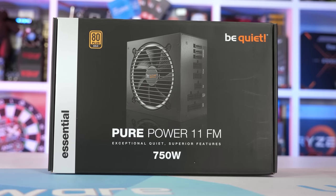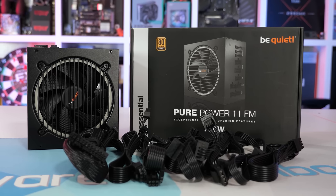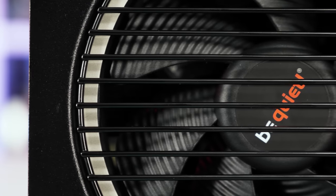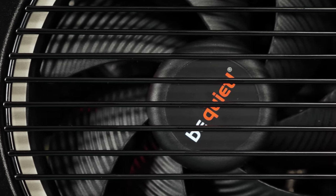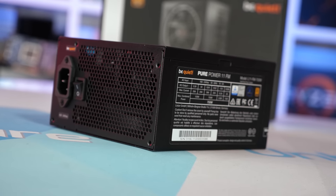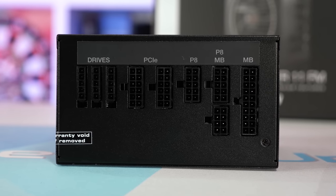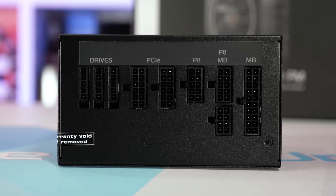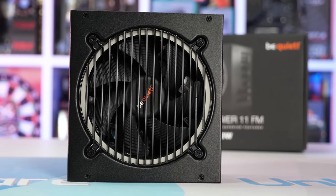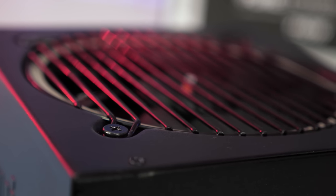Today's video sponsor is BeQuiet and their brand new Pure Power 11 FM, available in 550, 650, and 750 watt capacities with an 80 Plus Gold rating. As you'd expect from BeQuiet, these are exceptionally quiet power supplies with almost inaudible operation, but they're not shy when it comes to power delivery. The Pure Power 11 FM is more than just a Pure Power 11 with all modular cables — it's based on a better topology featuring a half bridge and LLC circuit, making it almost on par with the higher-rated Straight Power 11 series. It's also backed by a 5-year warranty, so for more information please check the link in the video description.